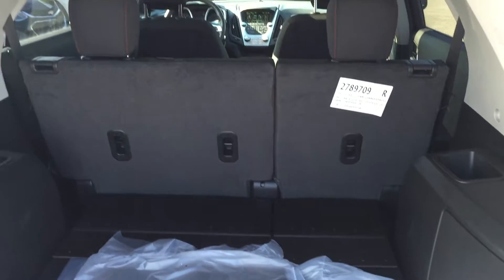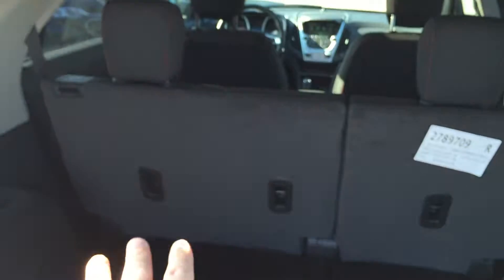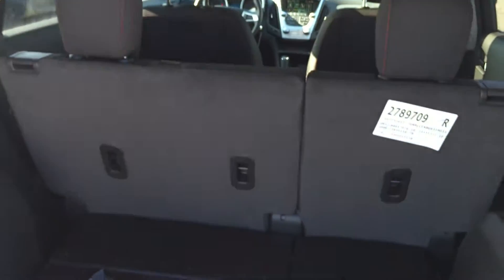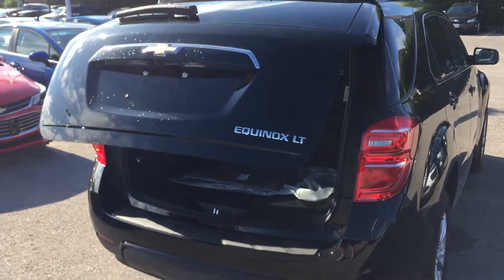If you need more space, the back seat has a split — you can put one seat down, the bigger seat down, or both of them down, and you'll have a ton of room. There's an auxiliary power outlet and hooks for cargo netting, plus storage. To close the lift gate, just a touch of a button and down she goes.